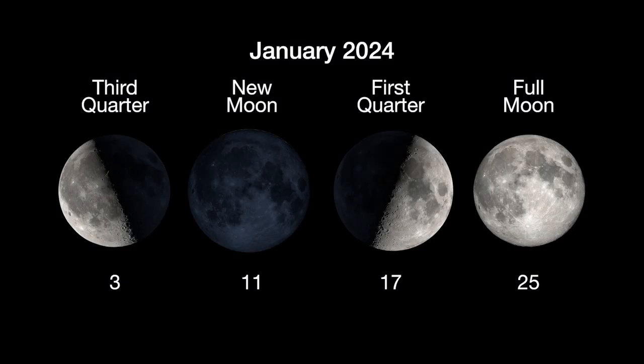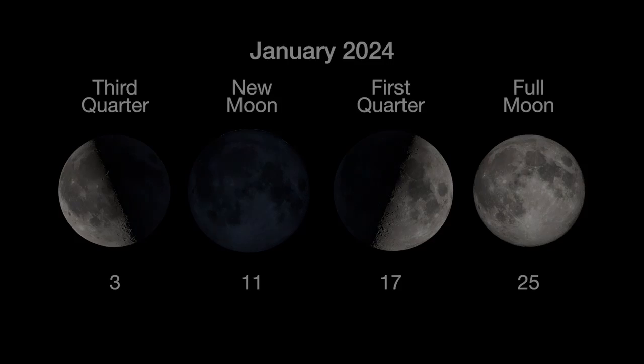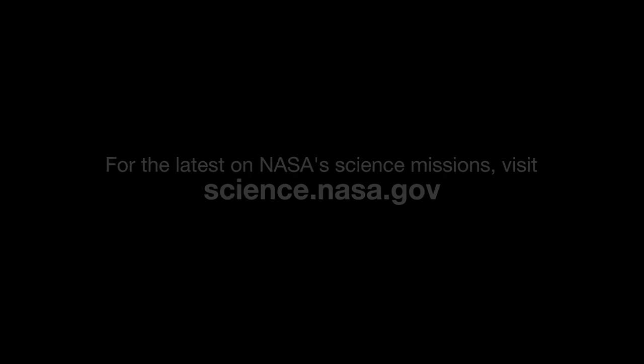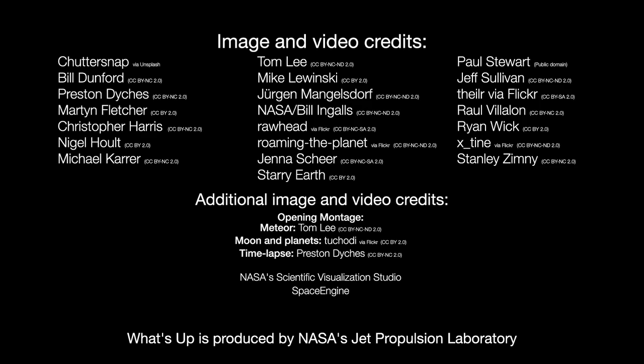Here are the phases of the moon for January. Stay up to date with all of NASA's missions exploring the solar system and beyond at science.nasa.gov. I'm Preston Dyches from NASA's Jet Propulsion Laboratory, and that's what's up for this month!